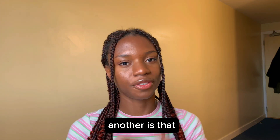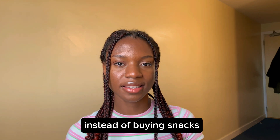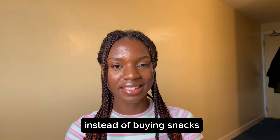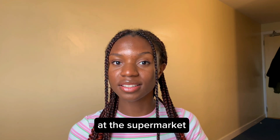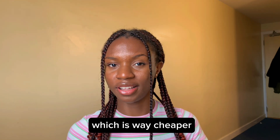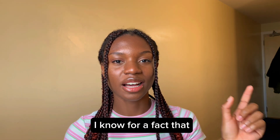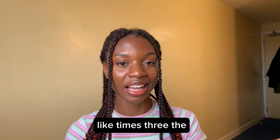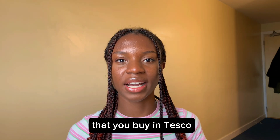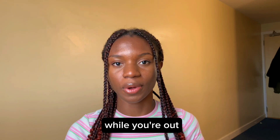Another tip is that if you're going to the cinema to watch a movie, instead of buying snacks at the cinema, you can buy snacks at the supermarket, which is way cheaper. A bottle of Coke at the cinema is literally three times the price you'd pay at Tesco or Sainsbury's. So those are great ways to save money while you're out.